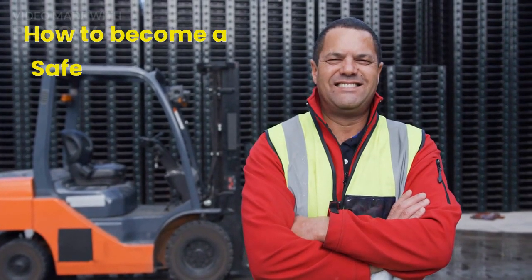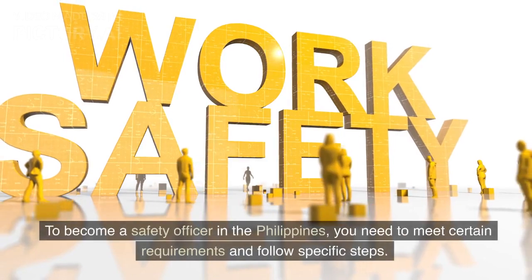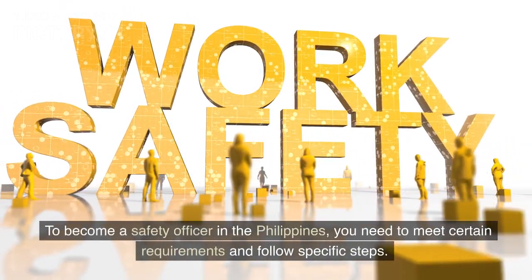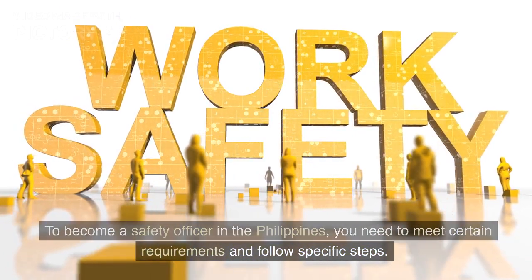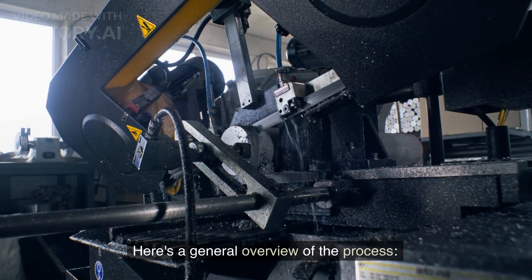How to become a safety officer in the Philippines. To become a safety officer in the Philippines, you need to meet certain requirements and follow specific steps. Here's a general overview of the process.